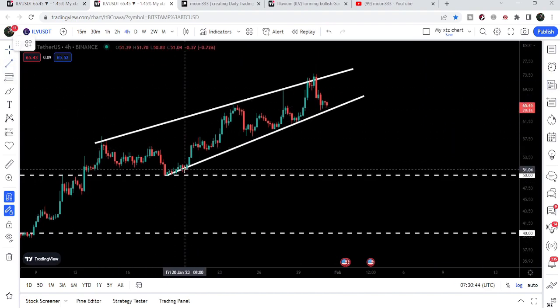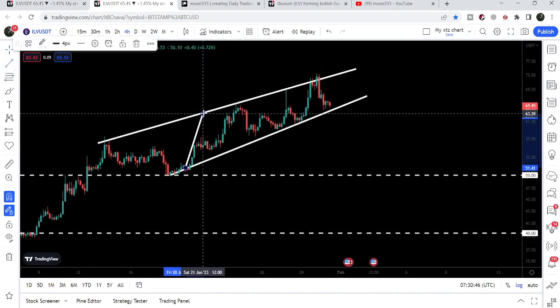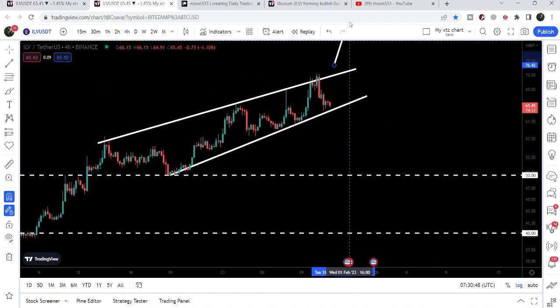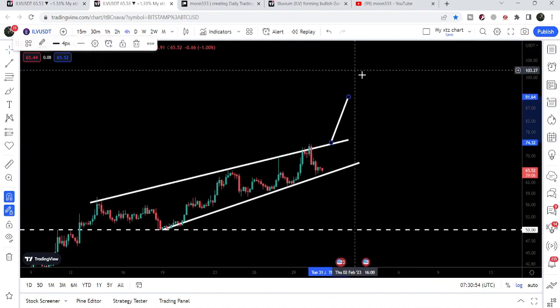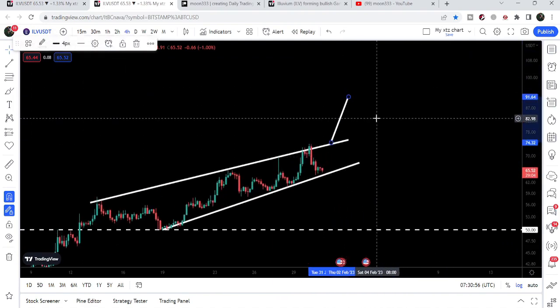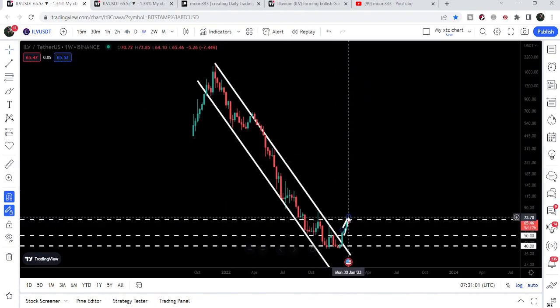If Illuvium breaks out the resistance of this rising wedge pattern, then our target to the upside — if we have a breakout from here — our expected target can be approximately at $91 to $92.